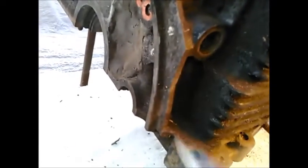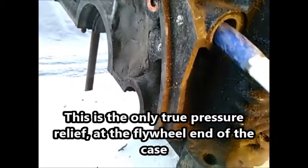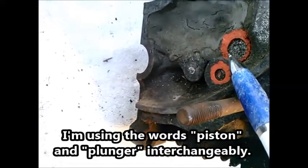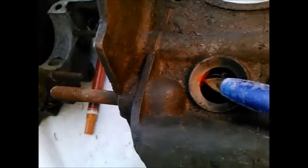Another of these threaded passages has a cap with a screwdriver slot and there's a spring and a piston. It's my belief that the piston, when it's pushed down, connects this drilling to this drilling, and the excess pressure blows out here.